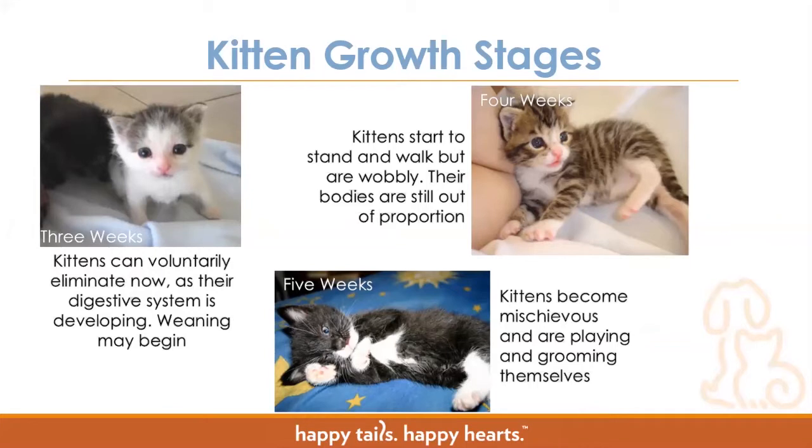When we get to four weeks of age, that's the classic adorable baby kitten phase where all the body is in proportion but they still have that really nice baby face and baby features. They start to stand and walk but are a bit wobbly — kind of like little drunk people. They may want to get from point A to point B but take several detours. At five weeks they start to become mischievous — playing and grooming themselves, maybe able to run and jump a little bit, still not fully coordinated but getting there.